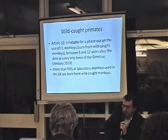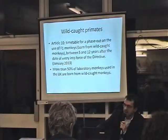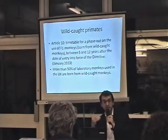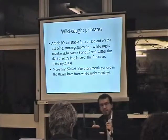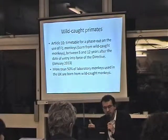Article 10 sets a timetable to phase out the use of F1 monkeys — that is, monkeys born from wild-caught monkeys — between 5 and 12 years after the date of entry into force. Why between 5 and 12 years?